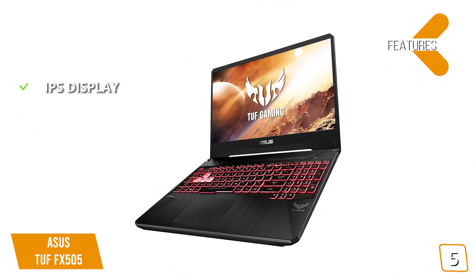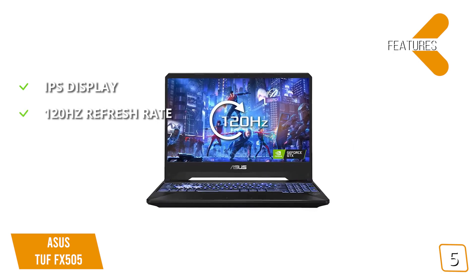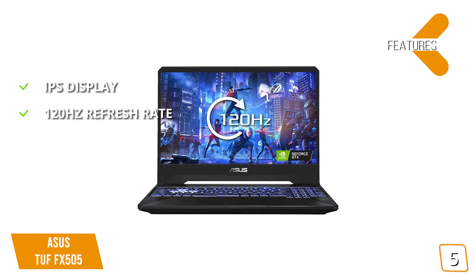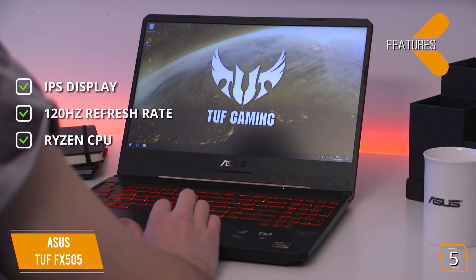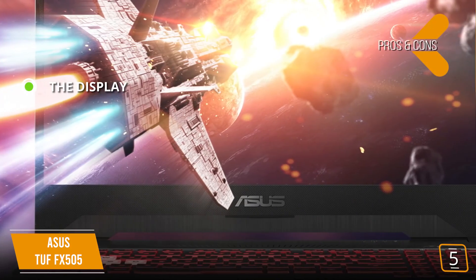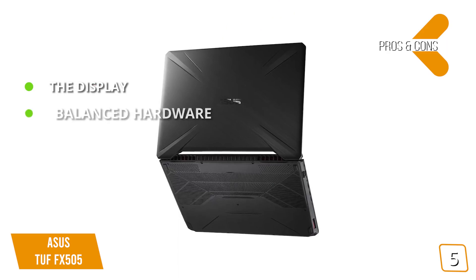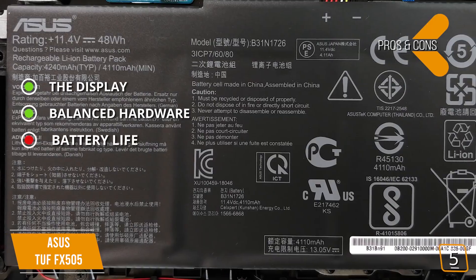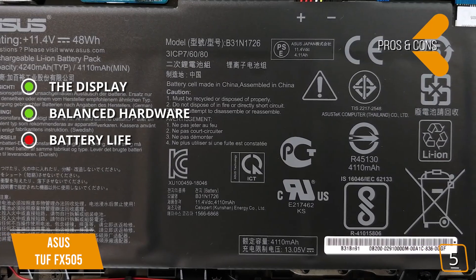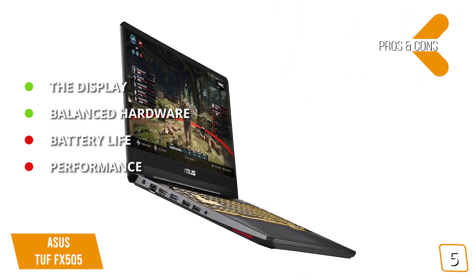Key features include an IPS display for good backlighting and excellent viewing angles, and a 120Hz refresh rate for higher frame rate gaming versus the conventional 60Hz. It's also powered by an AMD Ryzen 5 CPU for top-quality gaming at a great price. Pros: the display is generous for the price, offering 120Hz high frame rate gaming with IPS backlighting, and the hardware is well balanced. Cons: battery life is short during gaming, and performance is less impressive when playing games at lower settings.